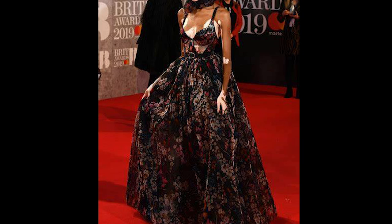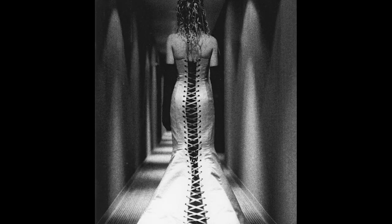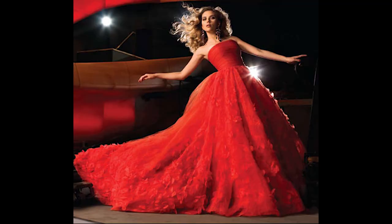Designers today draw from Victorian aesthetics, incorporating elements such as high collars, lace, ruffles, and intricate embellishments into their creations. Victorian fashion continues to captivate and influence the world of style, serving as a testament to the enduring impact of this era.